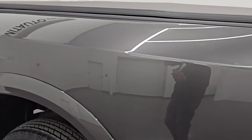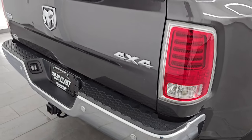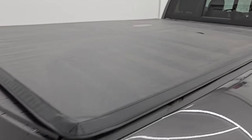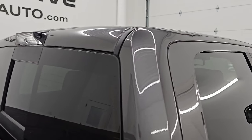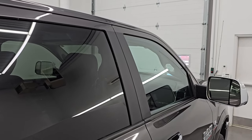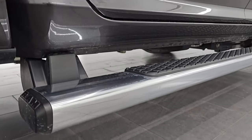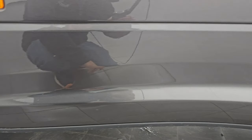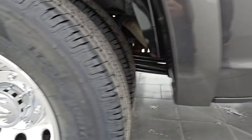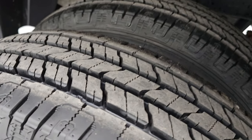Take note of how clean that body is, how reflective and mirror-like that paint is. I take these HD videos so if you are far away or even close by and you just cannot make the trip down but you're still interested in purchasing the vehicle, you can see the truck and have confidence in what you're looking at before you even get here, so there are absolutely no surprises. We sell a lot of trucks out of state. It has the 3M rock guard that's doing a nice job, and this back wheel is in fantastic condition.